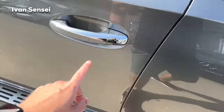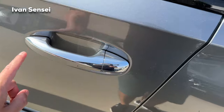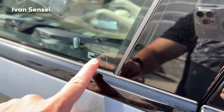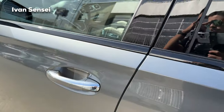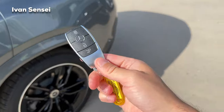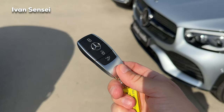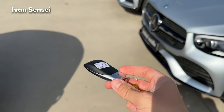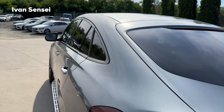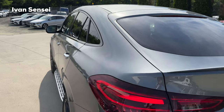The door handles are still in chrome even with the night package. We also have Guard 360, which is the security system. Here's the key fob — it's the same as the pre-facelift version. You can see the very nice roofline of the GLE Coupe from this angle.